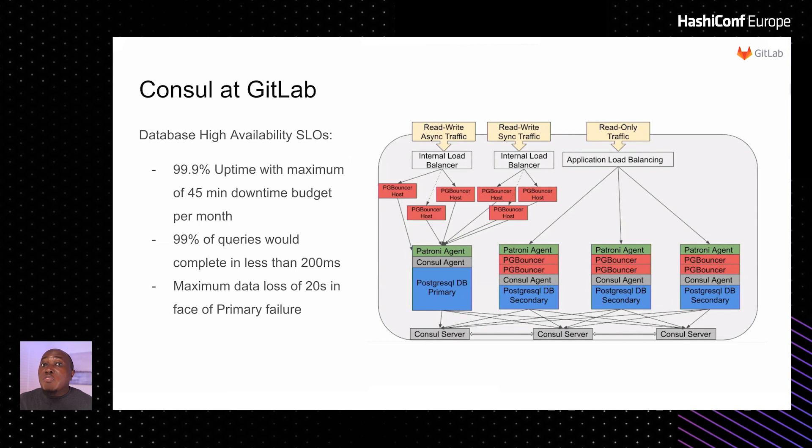All of our entire infrastructure is managed in a single monorepo, including our database. However, for our database we leverage Consul to ensure high availability. Service level objectives for our Postgres database include a maximum of 45 minutes of downtime budget per month for maintenance — meaning if in a month we have used up all those 45 minutes, we move our focus to availability instead of making new changes or pushing new updates to our database infrastructure. A maximum of 200 milliseconds is our threshold for any query that needs to run. All this is possible with Consul ensuring that our database stays in sync with the secondaries.